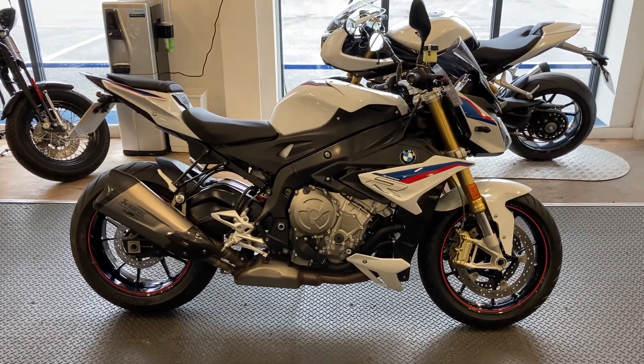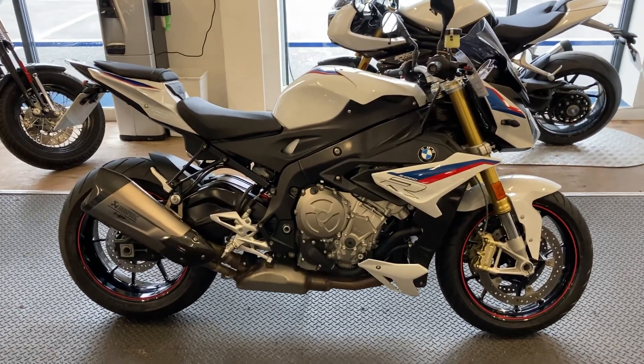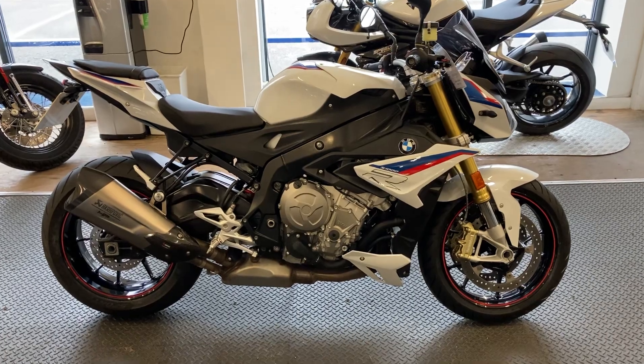Hello and welcome to Speed Superbikes. Here today we have an absolutely stunning looking and performing BMW S1000R.